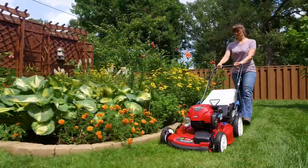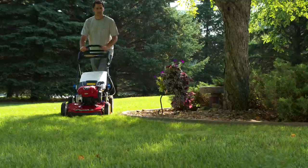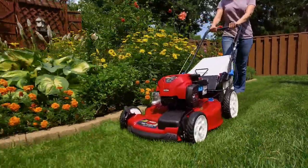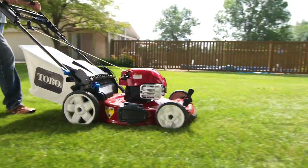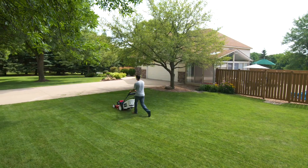Toro Smart Stow Recycler mowers are available with push, variable speed, personal pace, and power reverse drive systems. They all boast a large 22-inch steel deck with Toro's Superior Recycling System, which turns your clippings into fine mulch for an environmentally friendly, healthy and lush looking lawn.